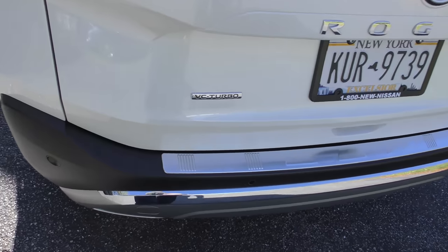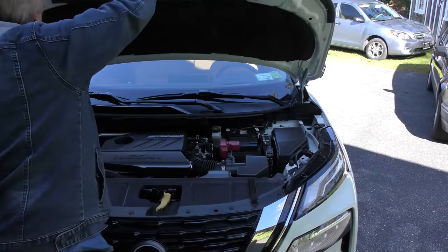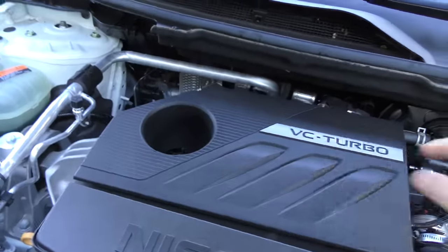It's the Platinum all-wheel drive and it's the VC Turbo. Now what does VC Turbo mean? It just says VC Turbo on the top. In all seriousness, it is a three-cylinder engine. VC stands for variable compression and turbo means it has a turbocharger.